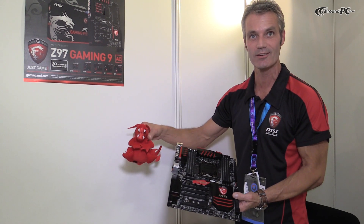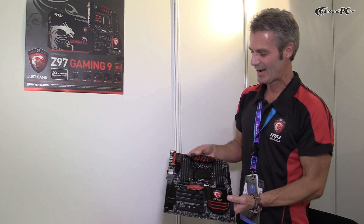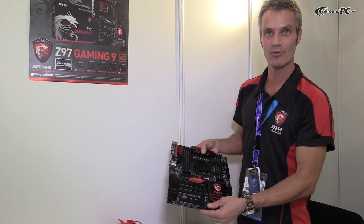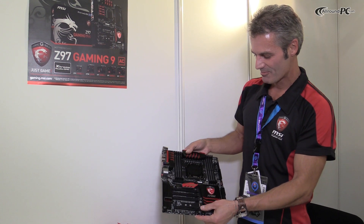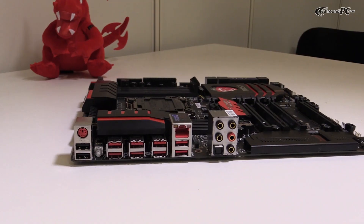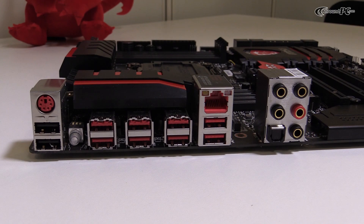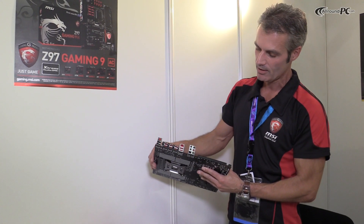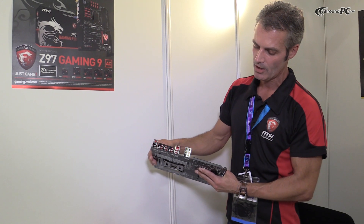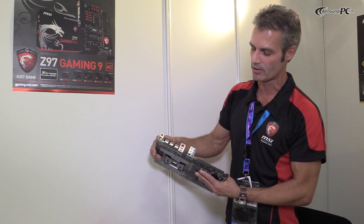It really goes along with our dragon mascot here at Gamescom. If you're lucky and you come to Gamescom, you can win it — at the Case King booth, for example. And of course you have a whole lot of connectivity, starting from USB 3.0, DisplayPort, Killer LAN, and of course S/PDIF for external audio output.